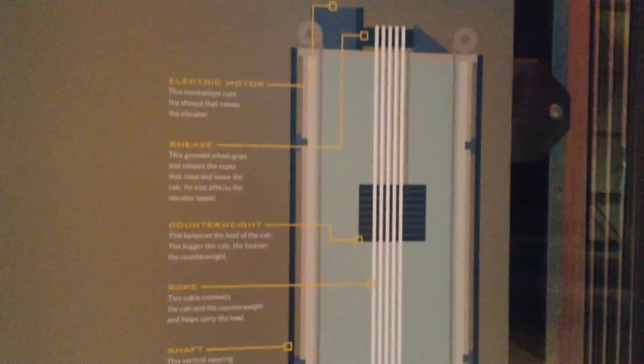This is a skyscraper simulation here at the Liberty Science Center, and look, they got an elevator — showing how a rope elevator works. So let's ride the elevator ourselves. It's a Schindler.